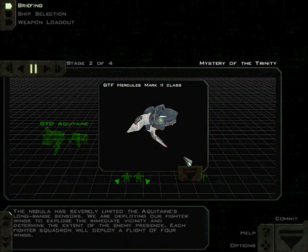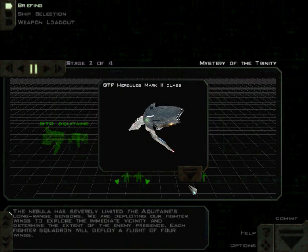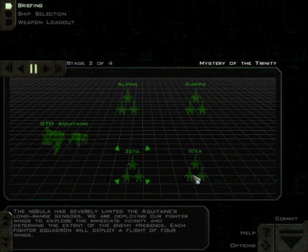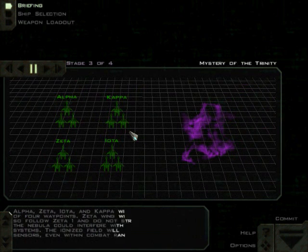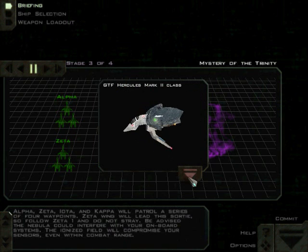Each fighter squadron will deploy a flight of four wings. This is a little interesting — if you click on the Iota icon without holding the mouse button down, the game will count it as clicking the button that removes the window, so you'll open and close it right away. Alpha, Zeta, Iota, and Kappa will patrol a series of four waypoints. Zeta Wing will lead this sortie, so follow Zeta-1 and do not stray.